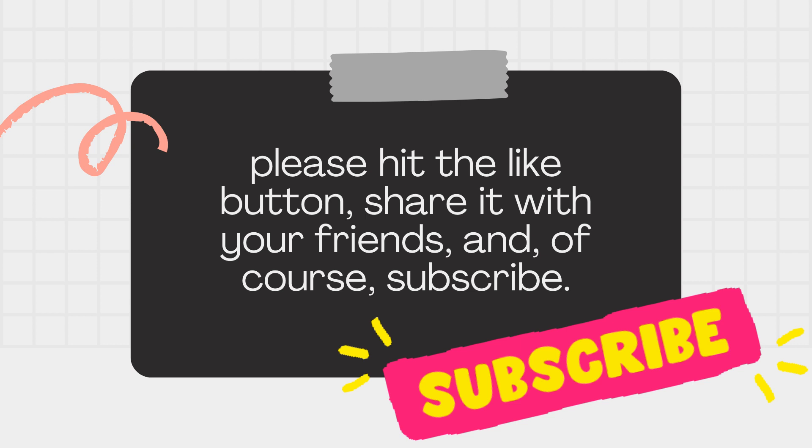Remember, learning a language is a rewarding experience, and building your vocabulary is a significant part of it. A dictionary is your ally in this journey, so keep it handy and use it regularly to explore new words, meanings, and contexts. That's it for today — we look forward to seeing you in our next video. Until then, keep learning, keep exploring, and keep expanding your horizons through the power of words. Goodbye, and take care.